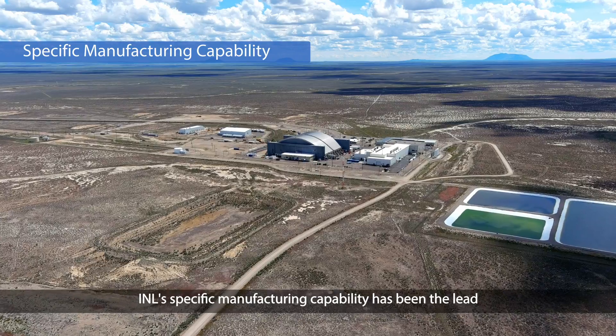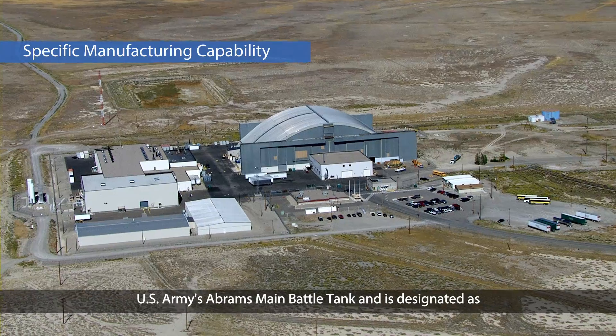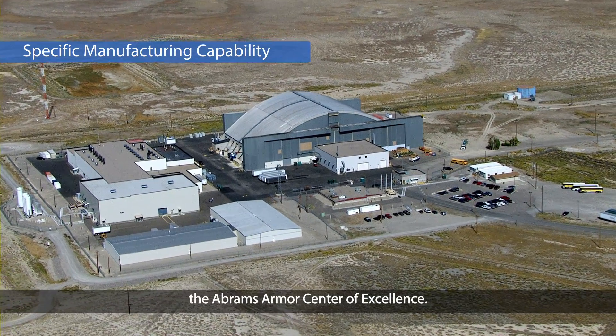INL's specific manufacturing capability has been the lead manufacturer of armor packages for the U.S. Army's Abrams Main Battle Tank and is designated as the Abrams Armor Center of Excellence.